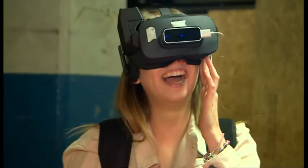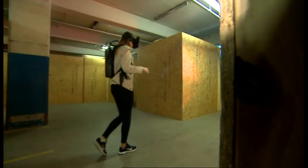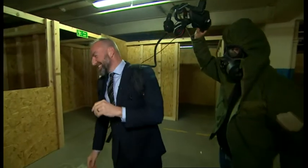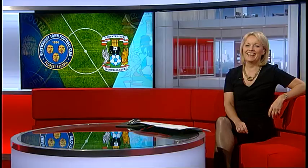As well as entertainment, you could even use the system to train medical staff or firefighters. But for now this is a demonstration of the potential of the technology ahead of a planned opening in the autumn. That was David Gregory Kumar, BBC Entertainment Today, Birmingham — and David hasn't quite stopped shaking yet.